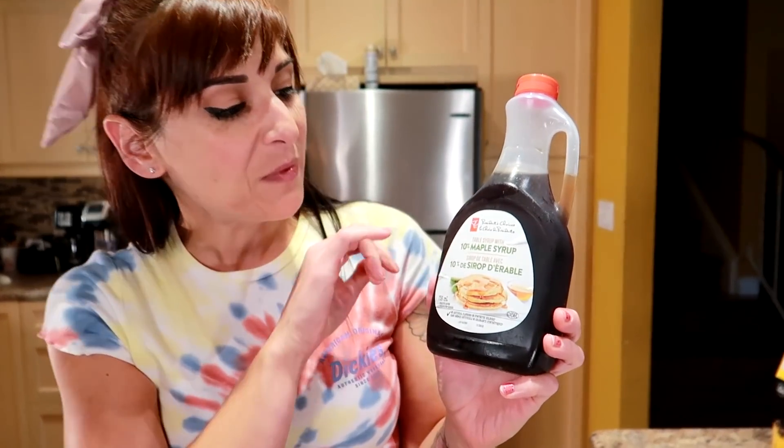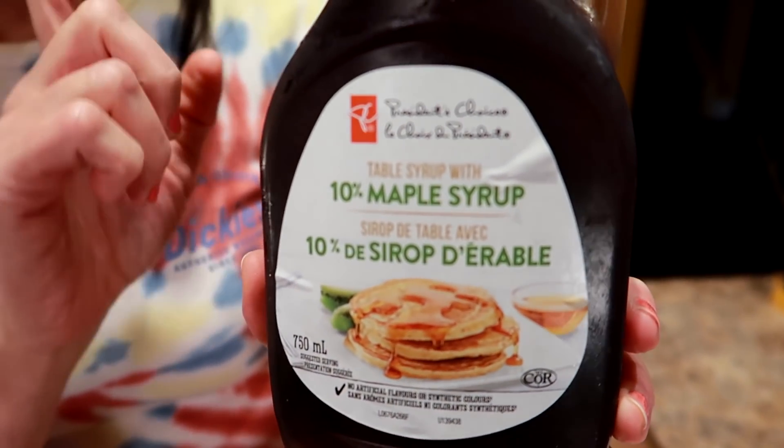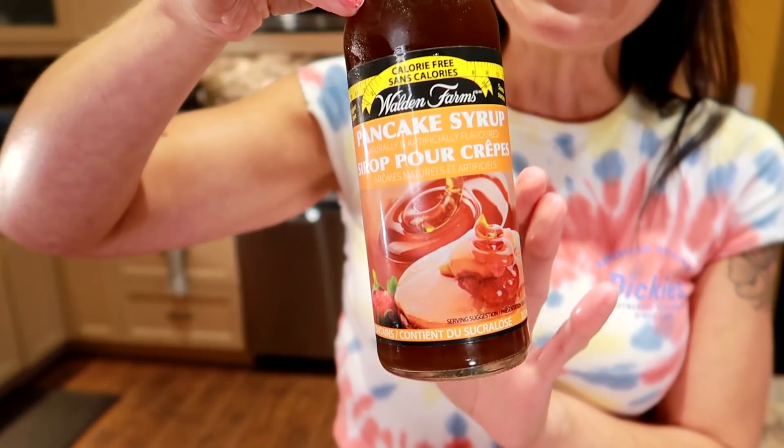Next: syrup. Regular pancake syrup — this is 10% maple syrup — is 220 calories for four tablespoons, not even including pancakes, just for the syrup. Or you can have four tablespoons of the Walden Farms pancake syrup. Now it does say zero calorie, but keep in mind companies don't have to list calories below a certain threshold, so I'd say under 25 calories for four tablespoons. That's a huge difference — saving hundreds of calories. You still get your pancakes with syrup, and this really does taste like real pancake syrup. It's pretty darn close.